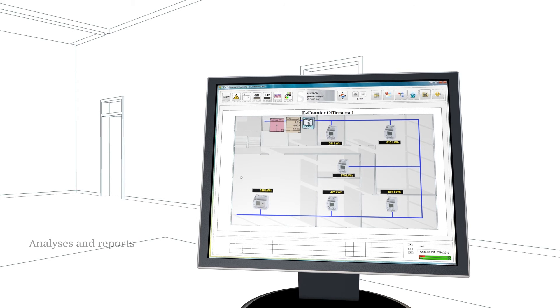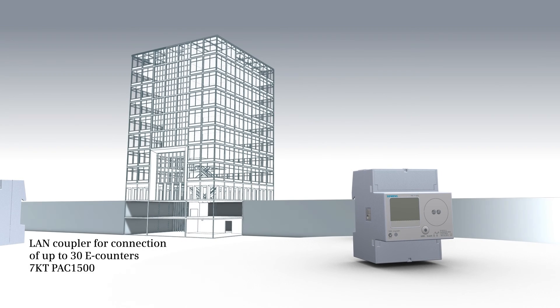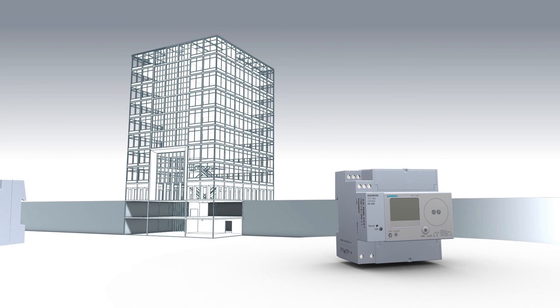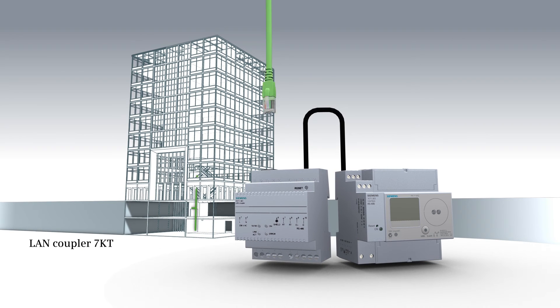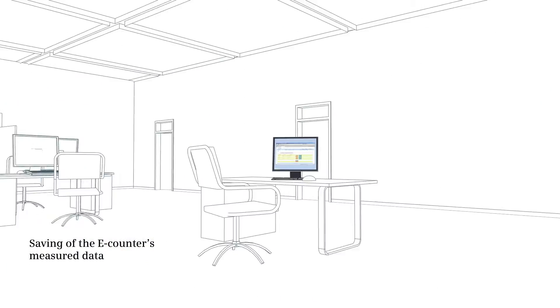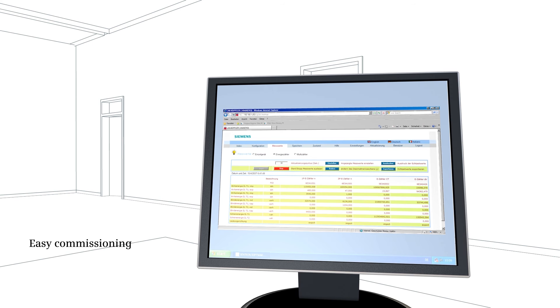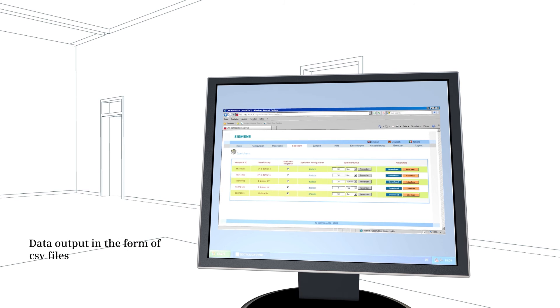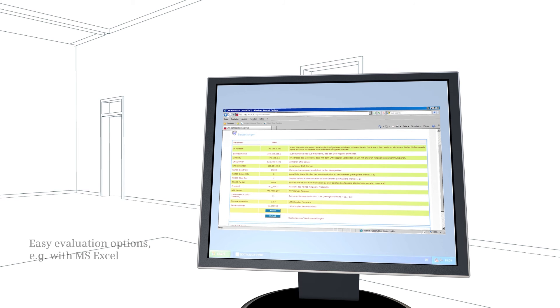Alternatively, up to 30 e-counter 7KT PAC-1500 units can be connected to the local area network with the RS-485 expansion module via a LAN coupler. The LAN coupler saves the e-counter's measured data, which can be comfortably read out from the PC and further processed in the form of CSV files, for example via MS-Excel.